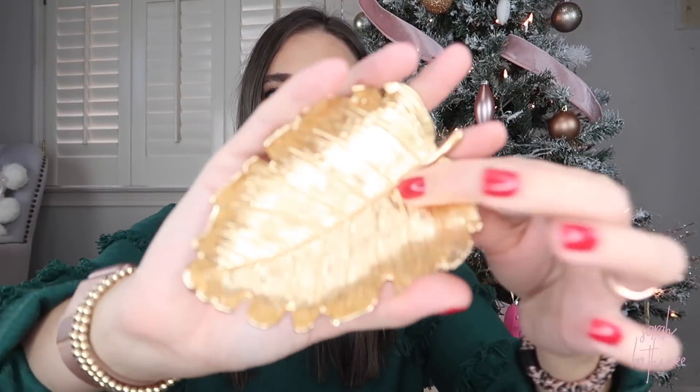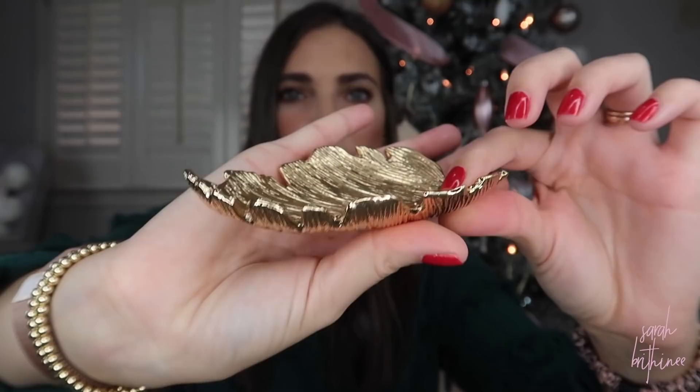I recently picked up this little jewelry dish and I cannot get over how pretty it is — I think it was ten or twelve dollars. It would be a great gift for a girlfriend or a stocking stuffer. You can put any jewelry in it and it comes in a bunch of different metal colors. I think the one I have is the palm leaf, but there were a bunch of different leaf styles in bigger and smaller sizes. I actually use mine for photos for my jewelry business, but I really need to get one for my nightstand.